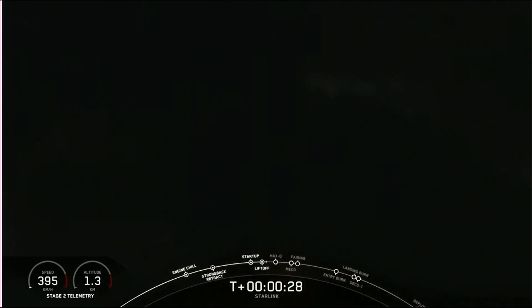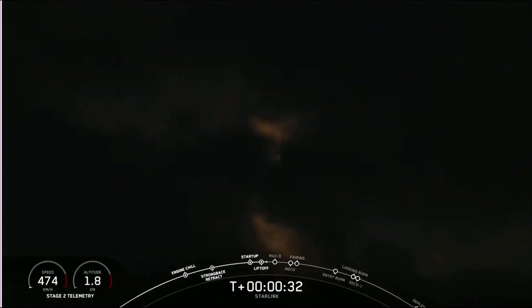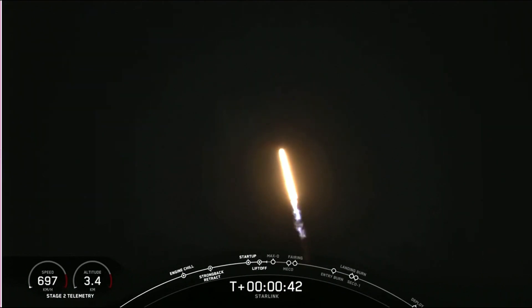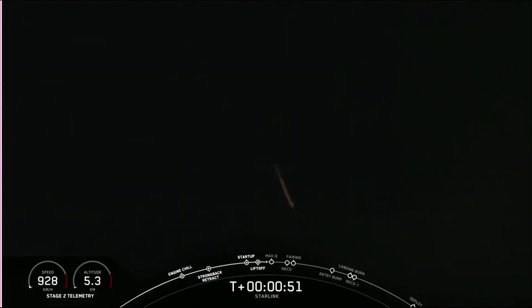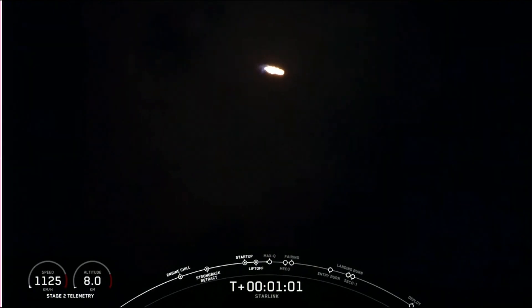Chamber pressures are nominal. 40 seconds into flight, Falcon 9 successfully lifting off from pad 40 at Cape Canaveral Air Force Station, carrying those 60 Starlink satellites into orbit. This particular booster lighting up the Florida coast for a seventh time. We just began throttling down those Merlin 1D engines for maximum dynamic pressure, or max Q.